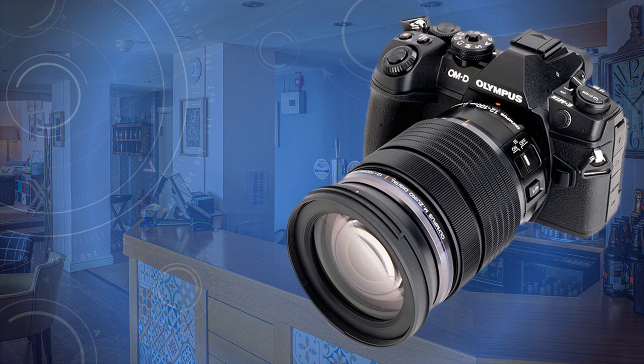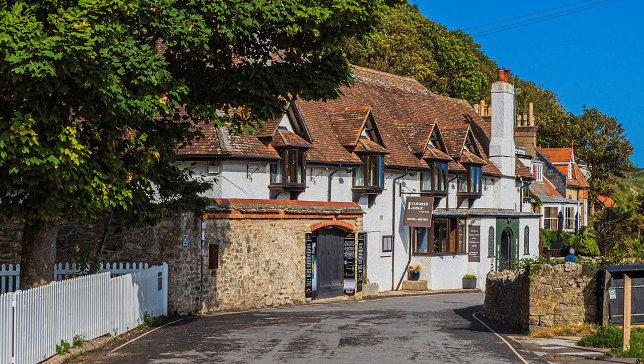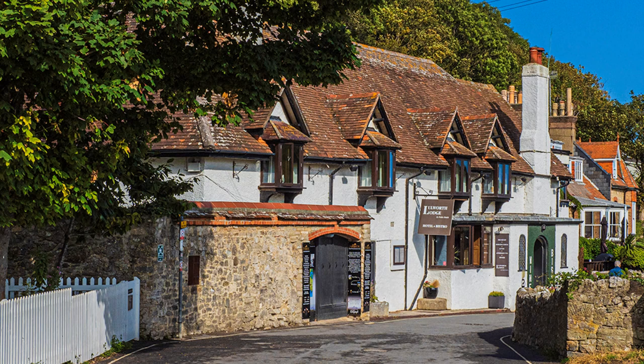As usual, I kept my kit simple, using the Olympus OM-D E-M1 Mark II and the 12-100 Pro lens. Nothing else. This view is usually full of visitors, but not late afternoon when it's home time and I am more likely to be plagued by wheelie bins.